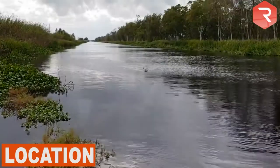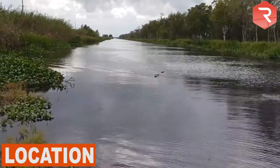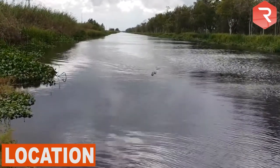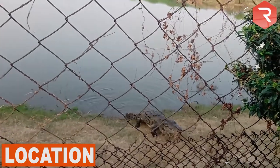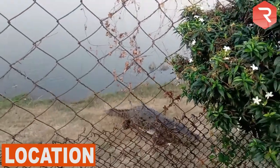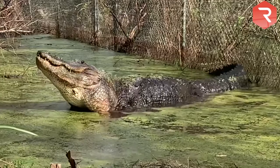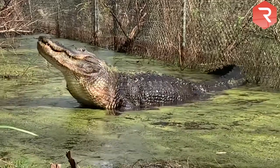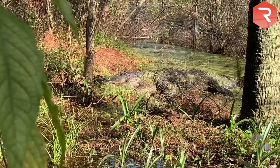Location. When trying to compare an alligator versus a crocodile, your location is the first thing you should think about. If you are in the United States, you will not see a crocodile unless you are at the southern tip of Florida. Any other type of crocodilian in any other state is certainly an alligator. American gators can be found anywhere from East Texas to North Carolina.